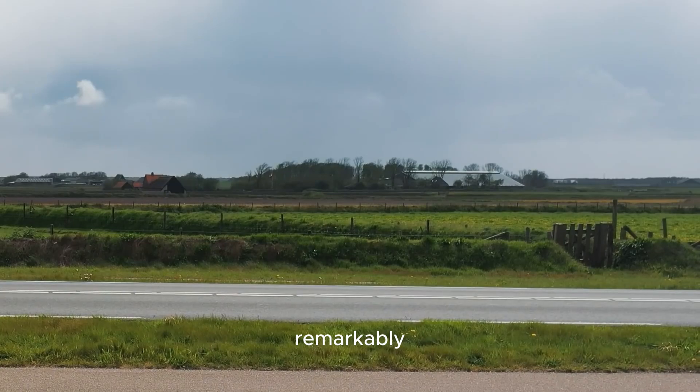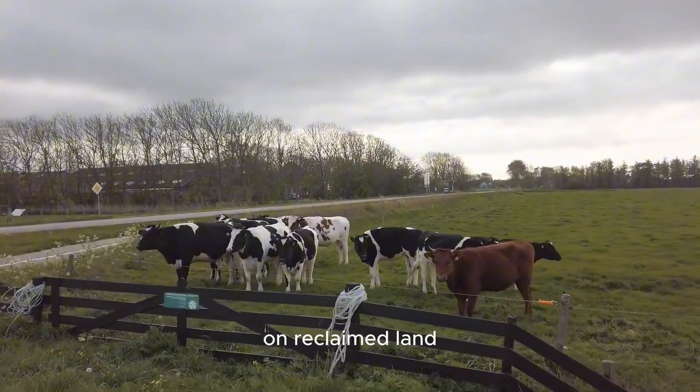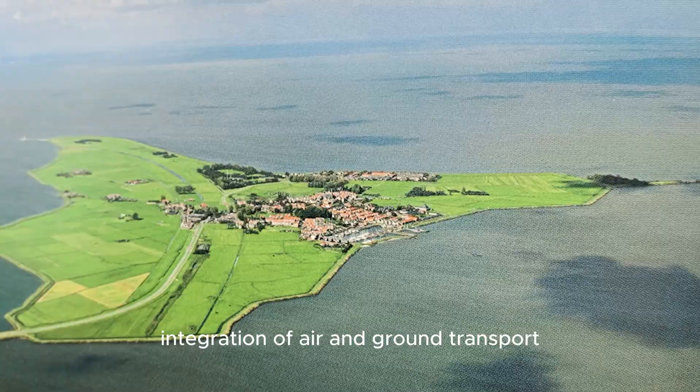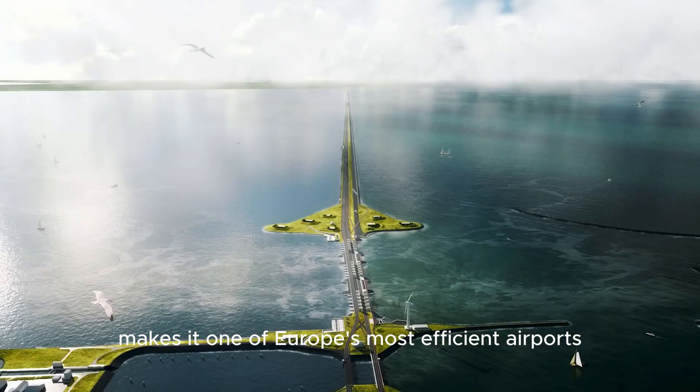Remarkably, the entire airport sits four meters below sea level on reclaimed land, another testament to Dutch engineering. Schiphol's seamless integration of air and ground transport makes it one of Europe's most efficient airports.